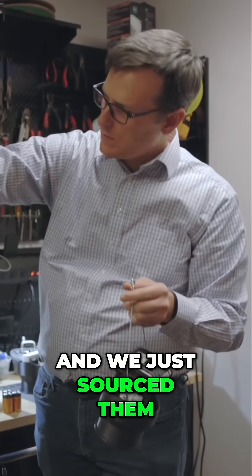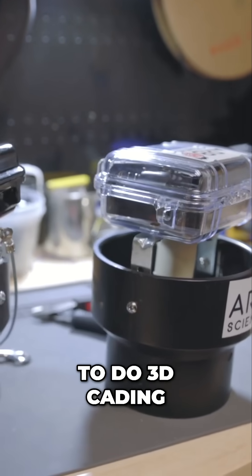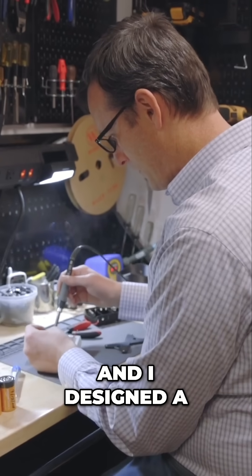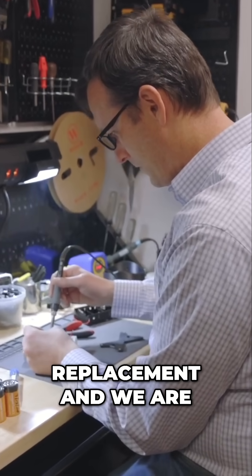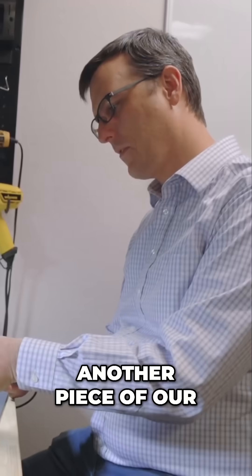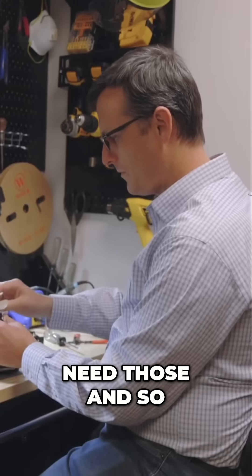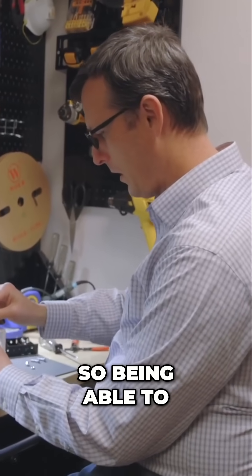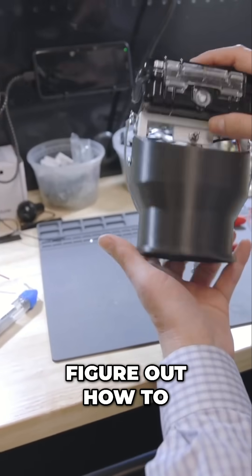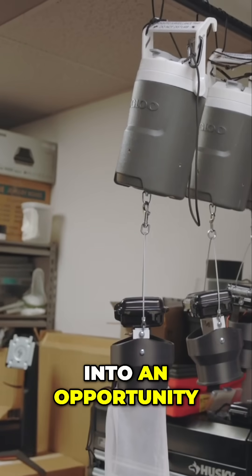We sourced all of the raw materials, I taught myself how to do 3D CAD, and I designed a replacement. We are 3D printing them, and that almost became another piece of our business — other people doing this work also need those parts, so we make them for them too. Being able to figure out how to get through that roadblock and maybe turn it into an opportunity.